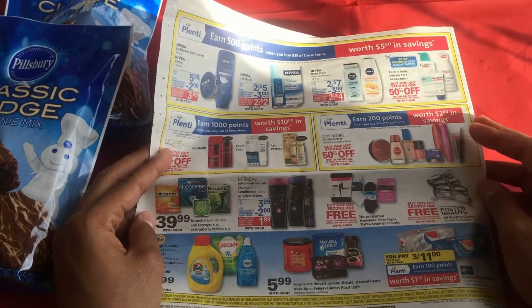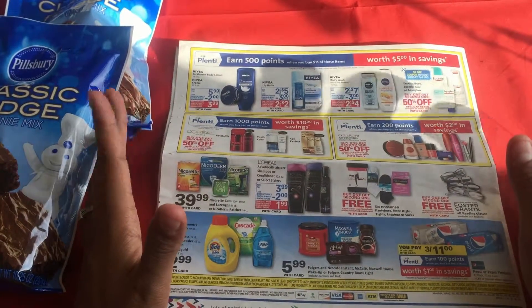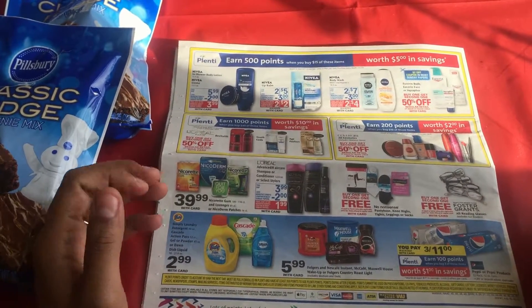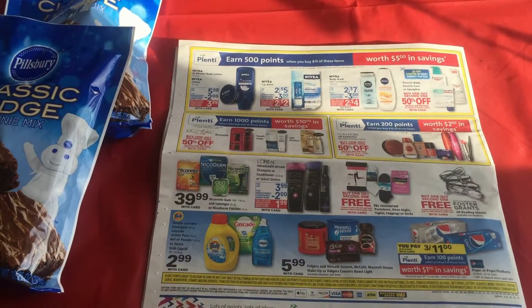If you have any questions or want to find out whenever we're having our meetings, just send us a quick email at thecouponcartclub@gmail.com. Stay close, everybody — keep couponing!